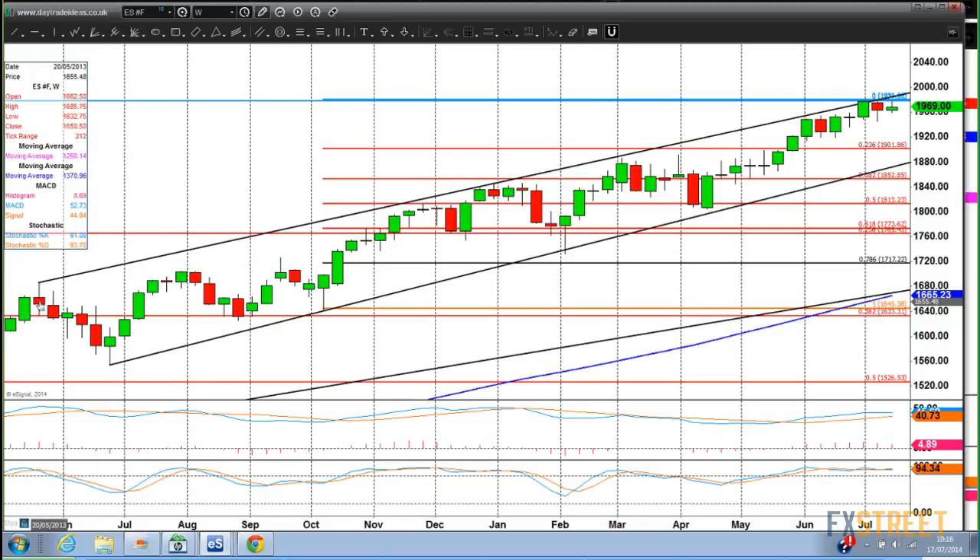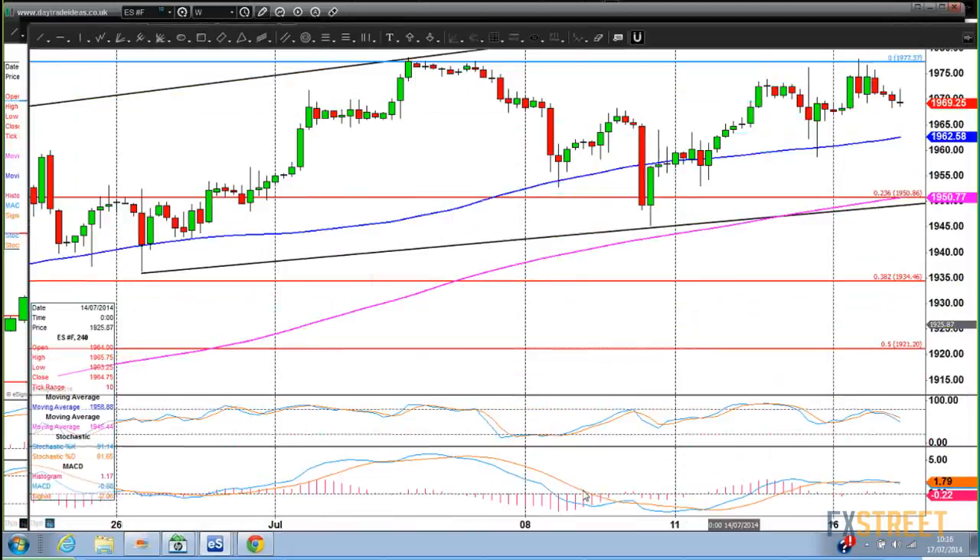This is the most recent leg of the bull run that's been going on for many years. On the weekly chart, the last three weeks we have run out of steam. We've got highs around the 1978 level for three weeks in a row. And indeed yesterday, I think we retested that, which leaves something of a short-term double top in place.